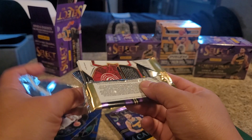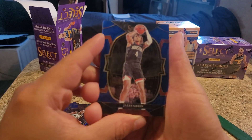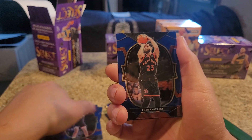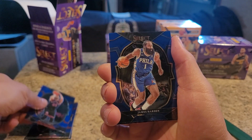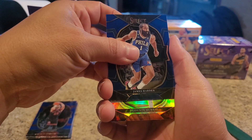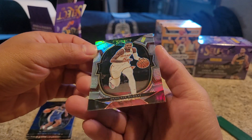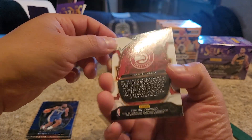Let's see what else we got here. Jalen Green. I've been getting really lucky with these Blaster Boxes. I did one Mega Box, and I don't think I got as much good stuff as I did from the Blasters. I do want to buy another one. James Harden - sorry, Fred Van Fleet right there. We got a holographic DeJounte Murray. What would you call this? Is this a silver, like a two-tone prism parallel?